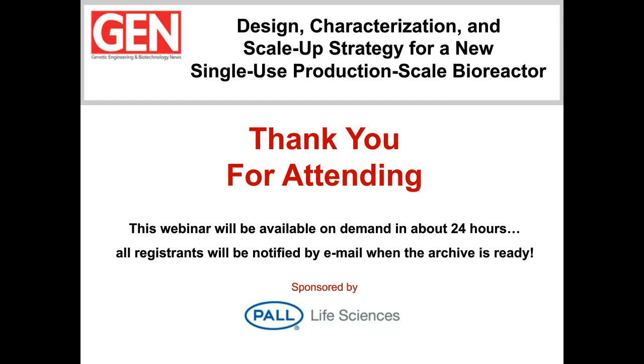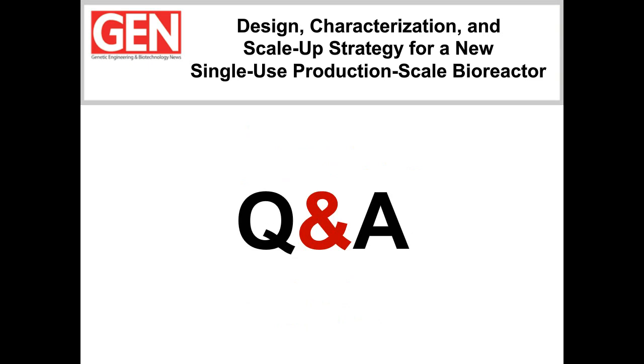Thanks, Byron — that was really nice data showing the benefits of the Allegro STR system. This is your final chance to submit questions for our speakers. We have a really nice bunch of questions that have come in, so let's get to them. Alvin, the first question is for you: one of our audience members would like to know, are you worried that the high agitation intensity will lead to cell shear damage?